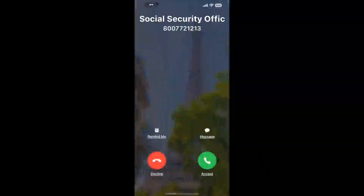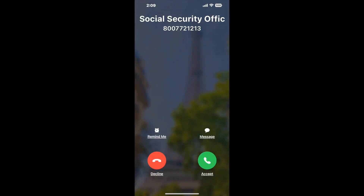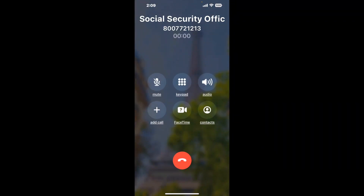Claimer can automatically call any phone line for you. It'll connect you directly to a human at Social Security Office 4990 S. Clyde Morris Blvd, Port Orange, FL 32127. It dials the number and stays on hold for you while it waits for an agent to take the call. When it detects an agent, it'll send the call to your phone.